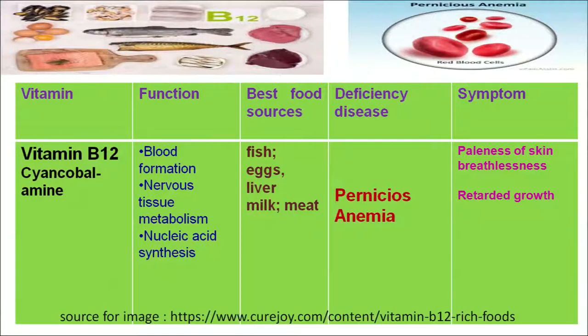Vitamin B12 is chemically known as cyanocobalamin. It plays an important role in the formation of blood, nervous tissue mechanism, and synthesis of nucleic acid. The best food sources for this vitamin are fish, egg, liver, milk and meat. A deficiency of this vitamin can result in a serious type of anemia known as pernicious anemia. As we can see in the figure, the red blood cells become broken. Symptoms include paleness of skin, breathlessness, and a recurrent feeling of fatigue.